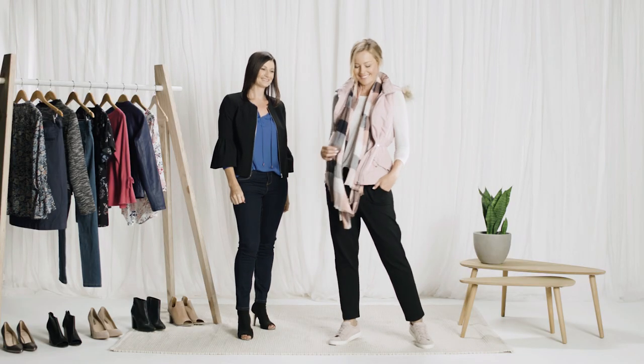The drawstring style ensures you create the illusion of an hourglass silhouette, whilst the pink brushed finish gives a premium look whilst cruising the weekend markets. Add a complementing scarf for a look that is casual, chic and warm as toast.